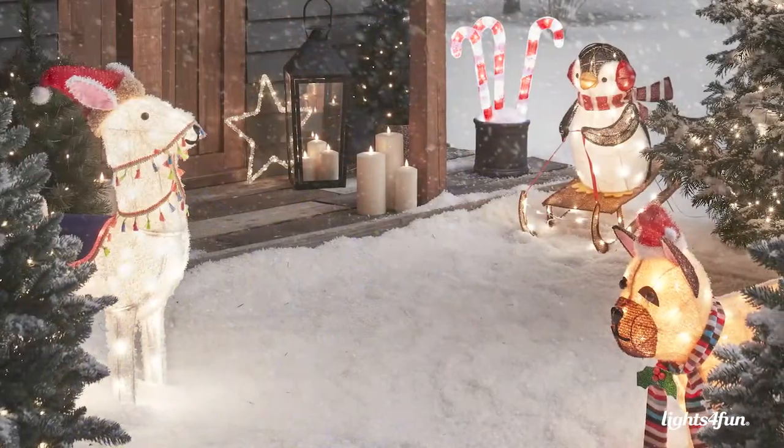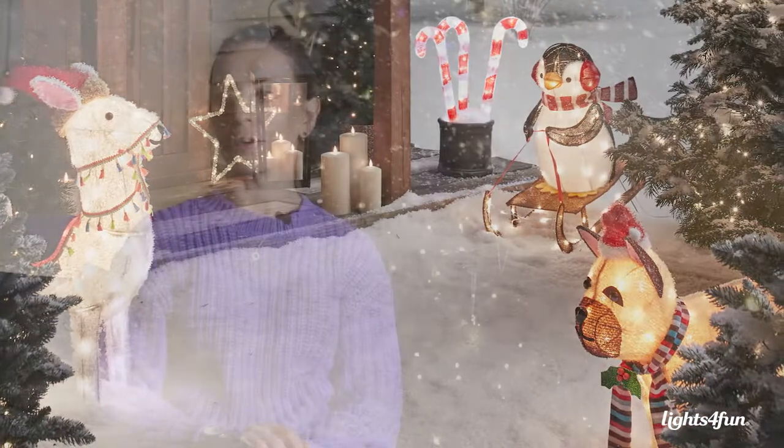I'd recommend displaying the novelty figures either by the front door for a charming Christmassy welcome, or indoors underneath the tree so that all the family can enjoy them.